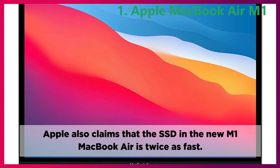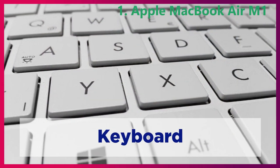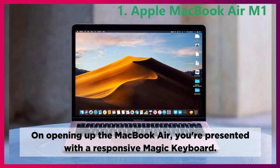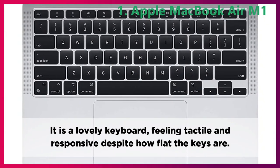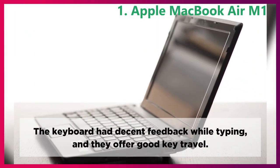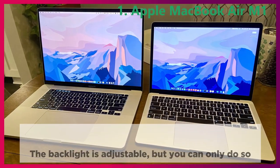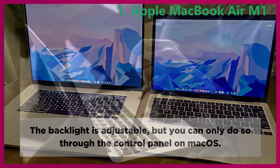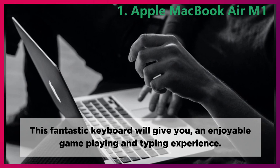Apple also claims that the SSD in the new M1 MacBook Air is twice as fast. Keyboard. On opening up the MacBook Air, you're presented with a responsive Magic Keyboard. It is a lovely keyboard, feeling tactile and responsive despite how flat the keys are. The keyboard had decent feedback while typing and offers good key travel. The backlight is adjustable, but you can only do so through the control panel on macOS. This fantastic keyboard will give you an enjoyable game playing and typing experience.